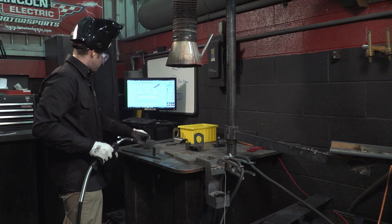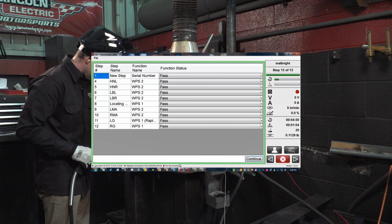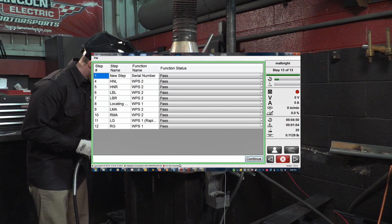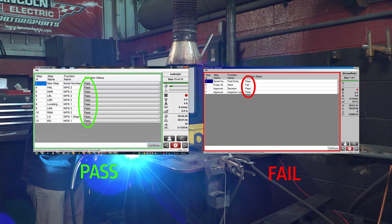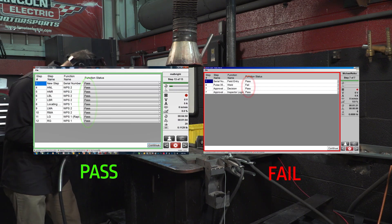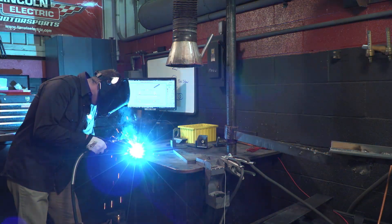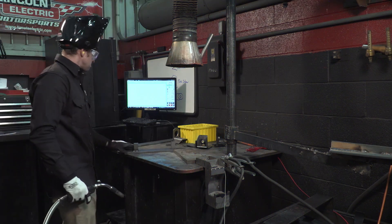For an extra layer of process control and traceability, Weld Sequencer also delivers convenient summary reports at the end of each assembly, giving operators and managers full verification that there were no missed welds or assembly steps before the assembly leaves the welding cell, providing operations confidence that their welders are consistently getting the job done right the first time, every time.